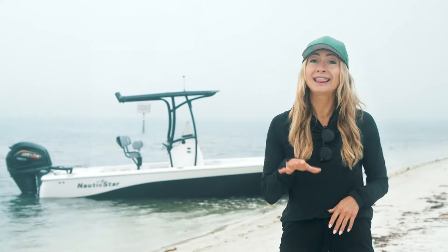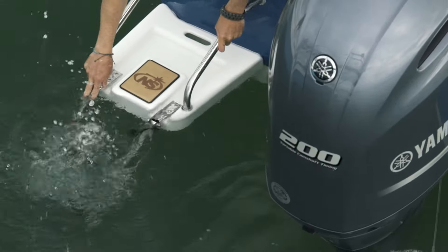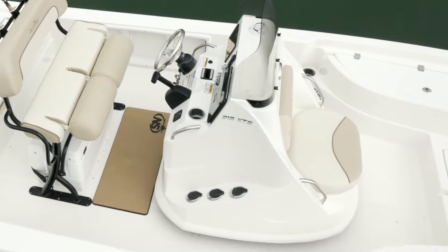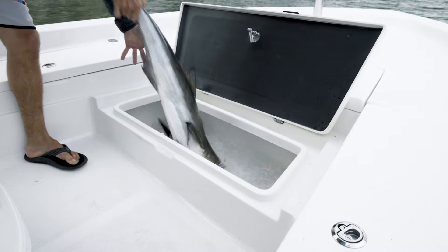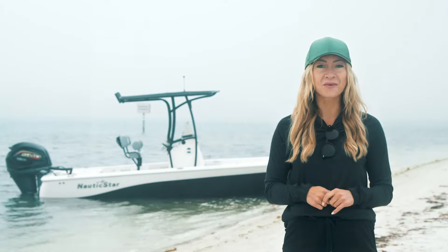Some other creature comfort options that these bay boats boast are an aft swim platform with an extendable ladder, a toe kick in the console making maneuvering easy when the catches are coming in quick, and an enclosed head console for longer days on the water.